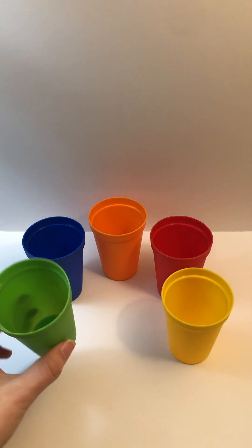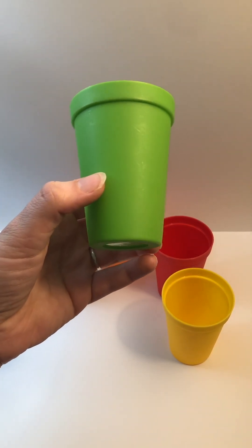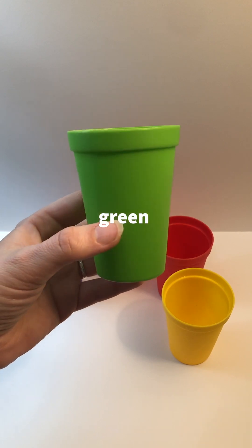Look at our first cup. What color is this? Green. Say it with me. Green.